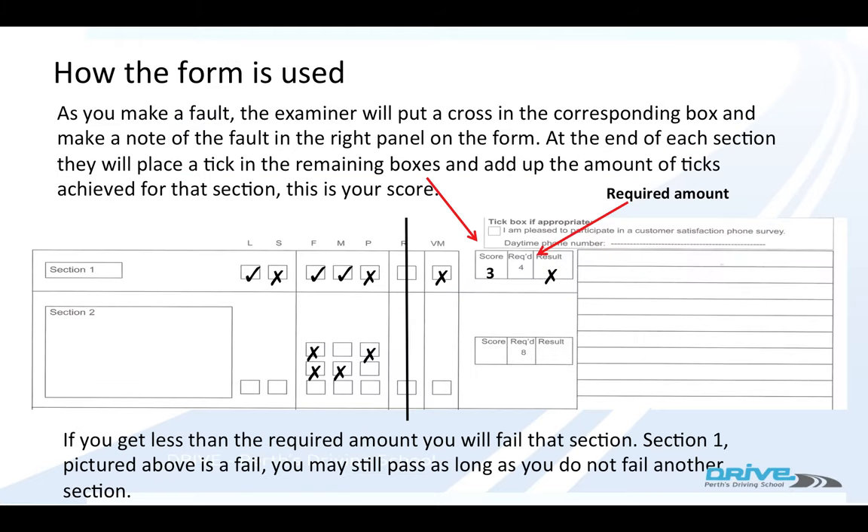The way the form is used: every time you make a mistake, the examiner puts a cross in the box. At the end of each drive, they tick the remaining boxes. If you get fewer ticks than the required amount, you fail that section. In this example, the person's only got three ticks — they fail this section.